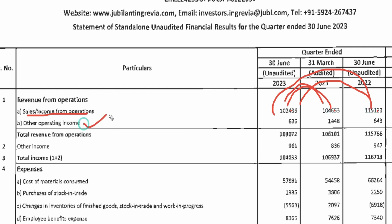Let's talk about other operating income. This is 6.3 crore, which was 14.48 crore last quarter, and 6.43 crore one year ago. So quarter-on-quarter there is a big decline, and year-on-year it is more or less flat. When we join both, the total revenue from operations will be 1,030 crore, which was 1,061 crore last quarter, and 1,057 crore one year ago.